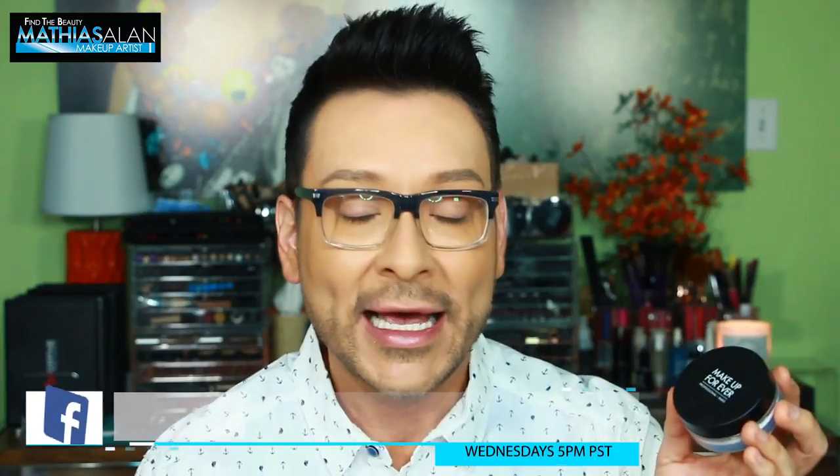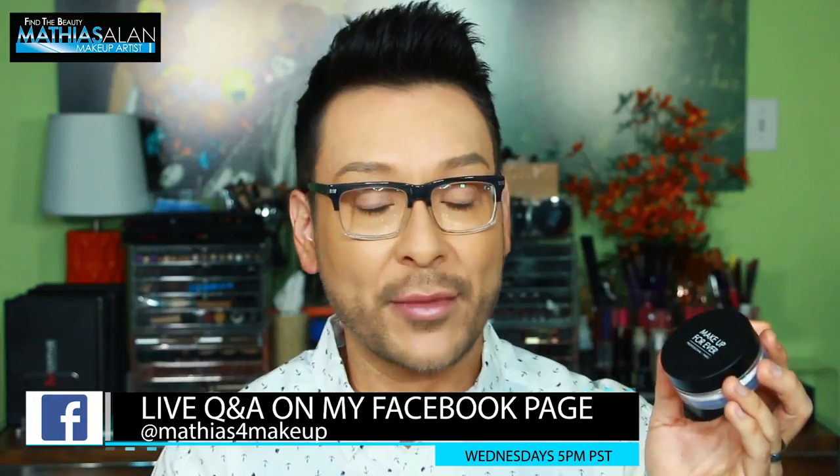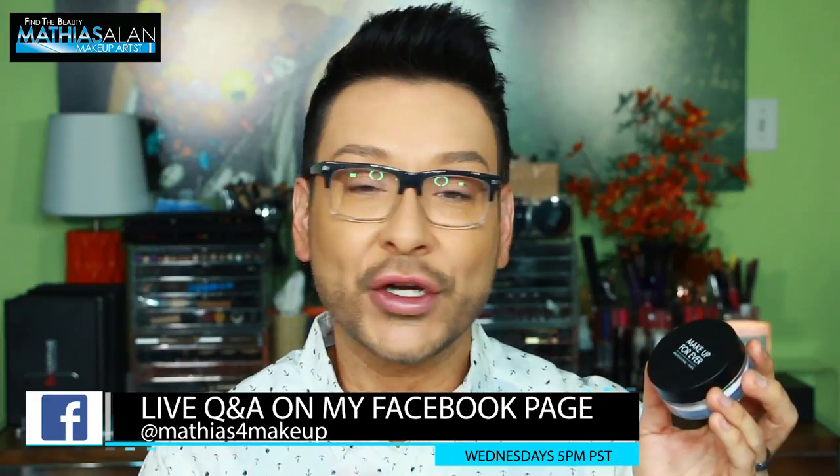I even did a Facebook Live stream, probably about 45 minutes, which I do every Wednesday at 5 p.m. Pacific Standard Time on my Facebook fan page, and I showed you everything that was in that box.